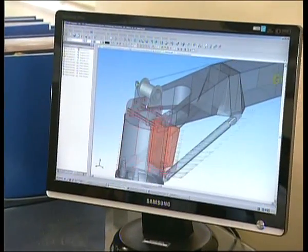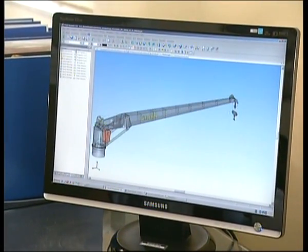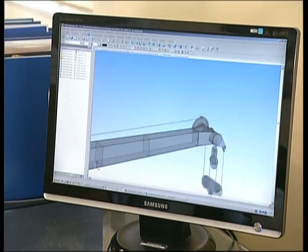Heavy load cranes — these types of customer specific heavy load cranes can be manufactured from 100 tons to 400 tons capacity.